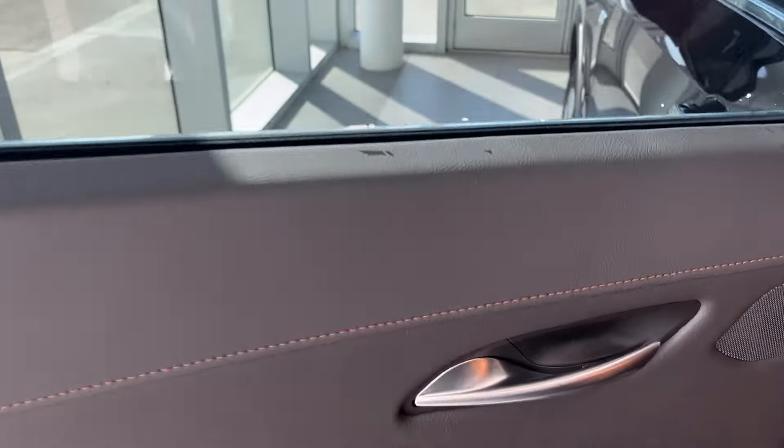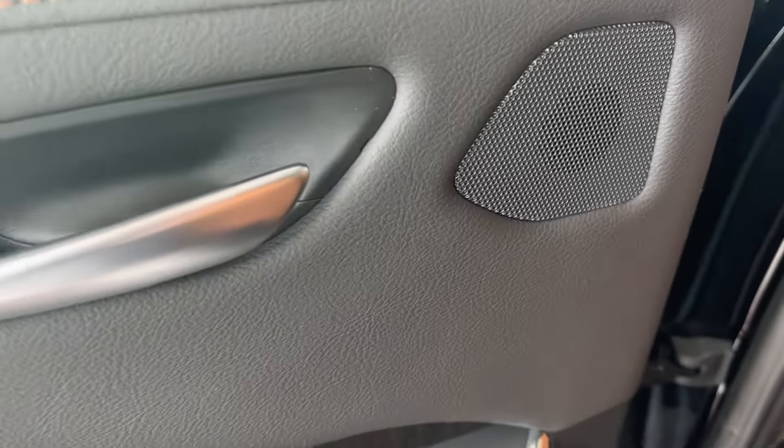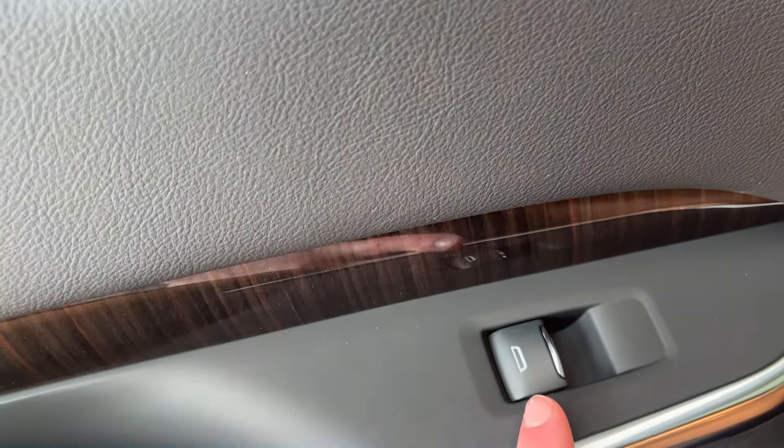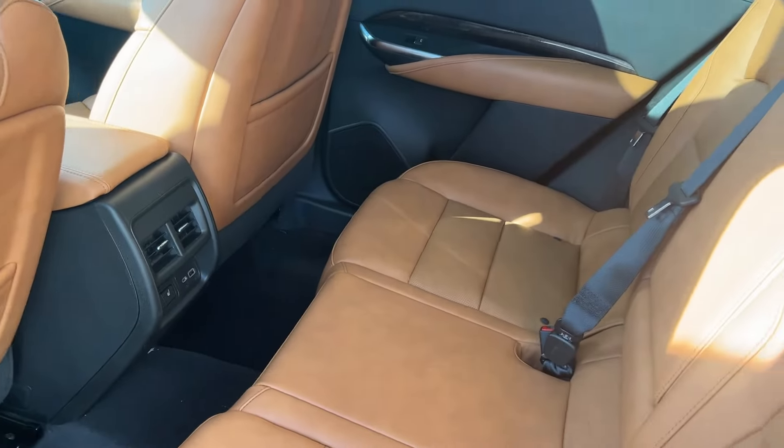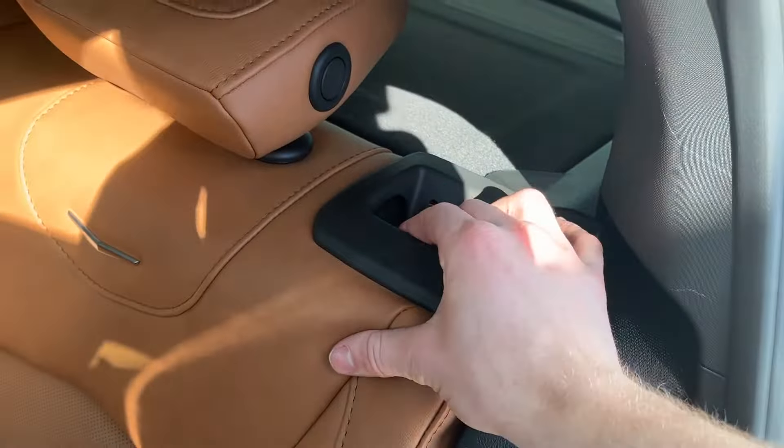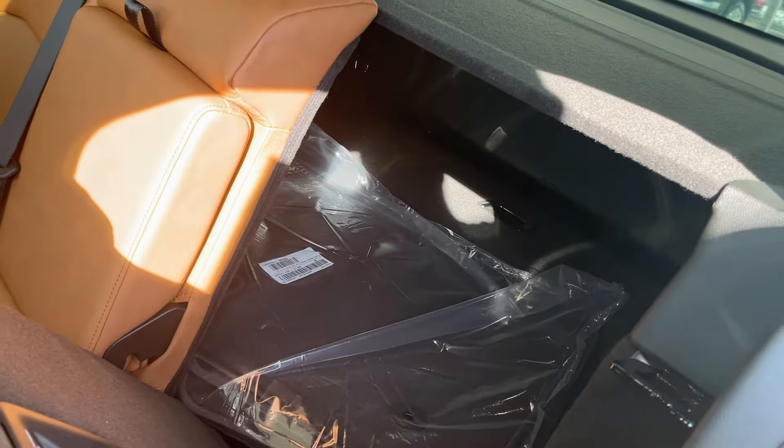Onto the rear interior, we have some Sedona brown stitching and jet black leather, chrome door handle, our speaker tweeter, wood grain and our power window control, more Sedona brown leather and storage in the door, main rear speaker, 60-40 split rear seats as mentioned — these are heated seats as well. We can fold them down using the levers on either side to reveal the back.